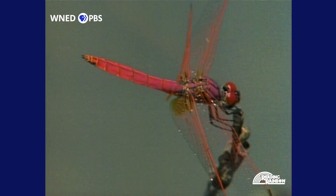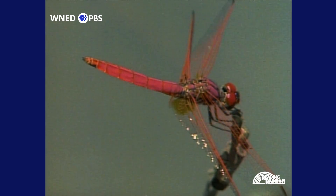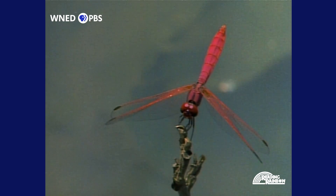Dragonflies are long and thin and can fly very fast. They have two sets of wings, big eyes, and legs they use to cling to branches, catch mosquitoes, and clean themselves. That's what this pig dragonfly is doing right now.